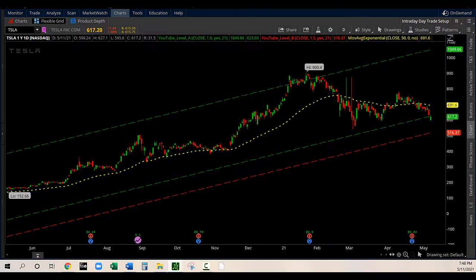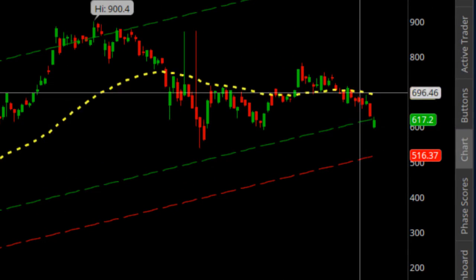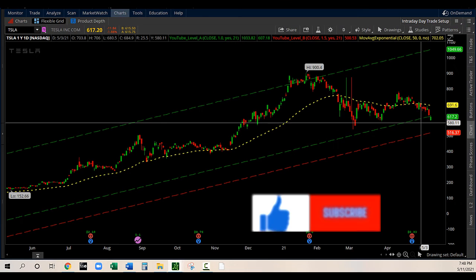The next and last one is Tesla, trading below the line — the green line — and below the 50-day moving average. Today's candle is green, and it's a very interesting entry point as well.